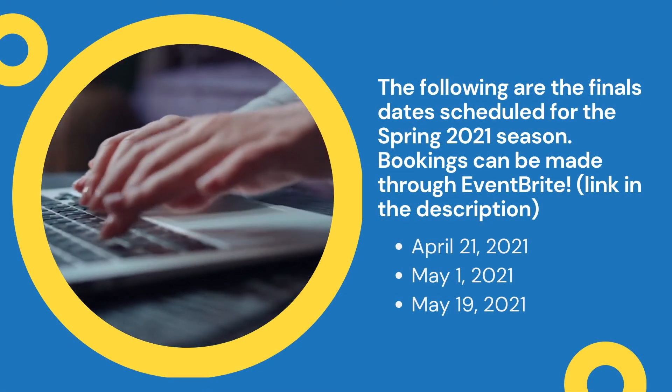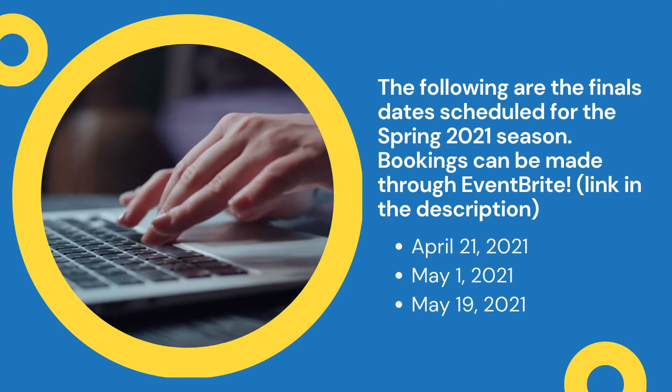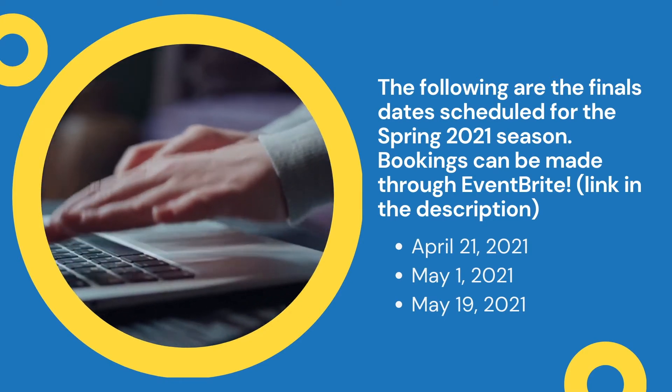The following are the final dates scheduled for the spring 2021 season. Bookings can be made through Eventbrite. If you're interested in joining a tour, we've provided all the necessary links down below. And as always, see you next time for what's to come at Punta Gorda's Place to Play.